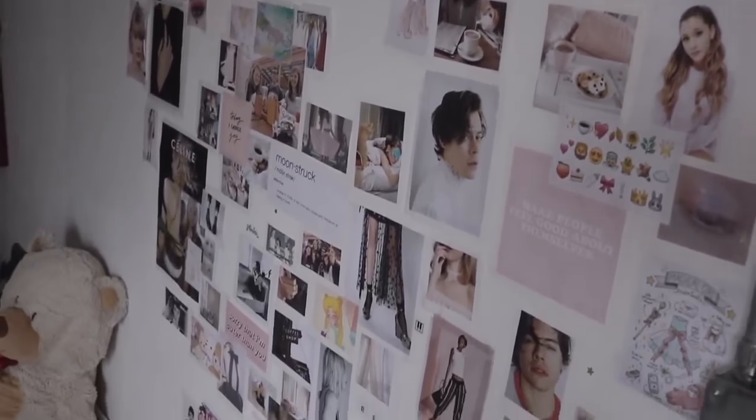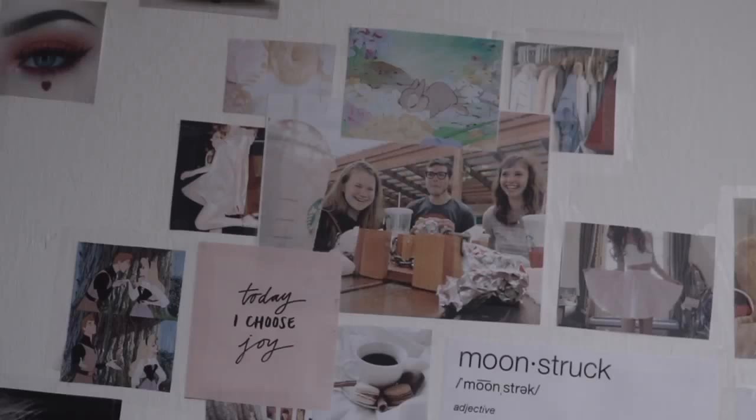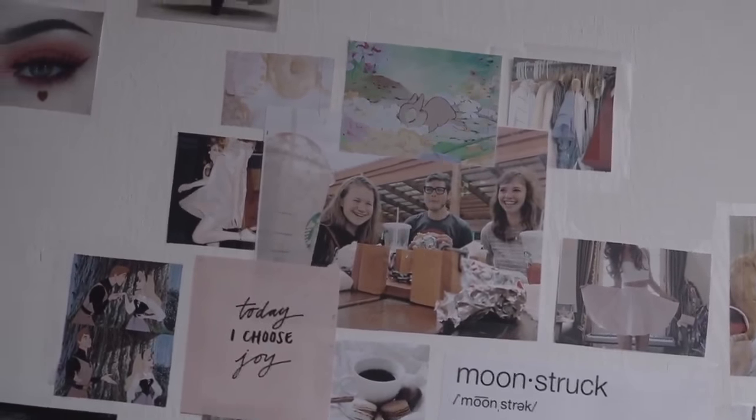And then you see this collage of photos. Most of them are from Tumblr, but some of them I've taken — like this one, and this one, and this one.